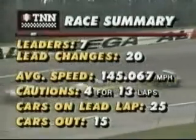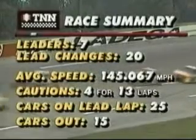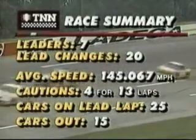Seven different leaders so far, twenty lead changes — more than they had in the whole race last year. Average speed slowed by the four caution flags down to 145 miles an hour.